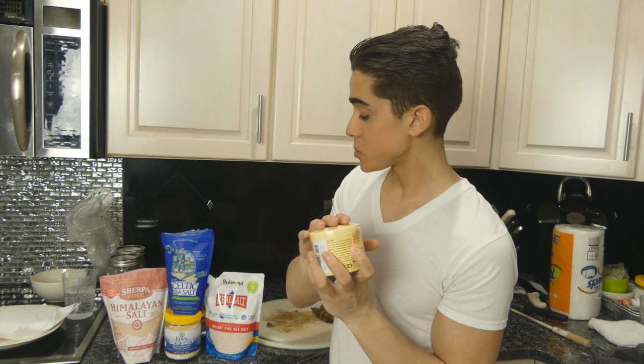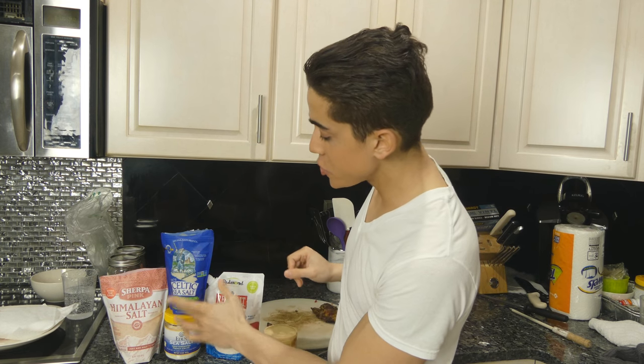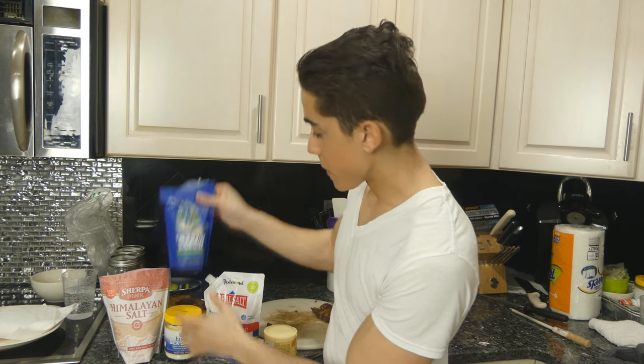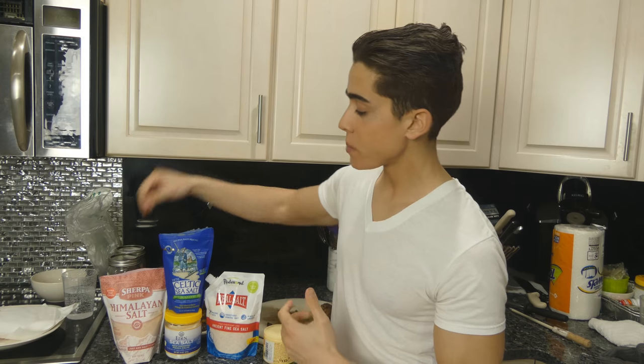In regards to pricing, the Fleur de Sel is usually the most expensive. The rest are fairly affordable. I have two different Celtic salts here, and I believe both are from France. Let's taste them individually first on their own, and then we'll put them on some meat.